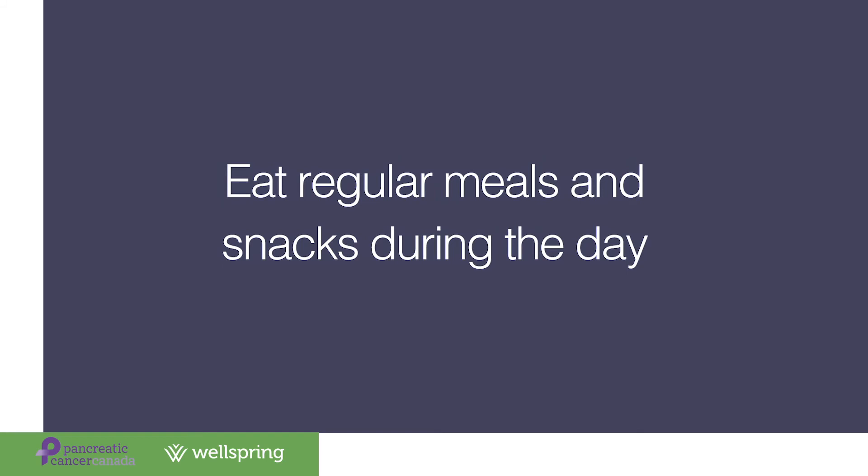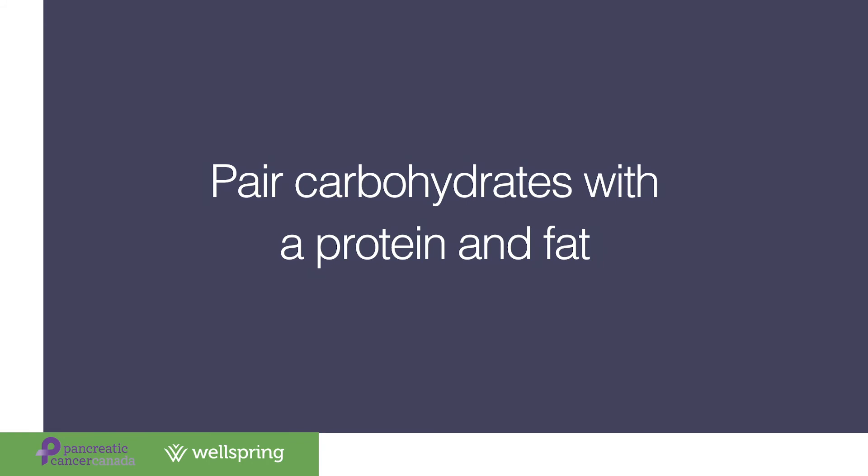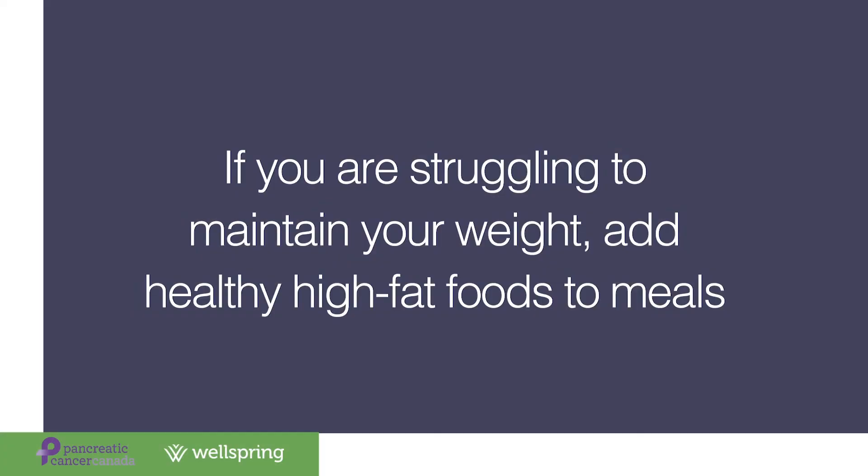Other tips for managing blood sugars include having regular meals and snacks during the day — try not to go more than six hours without eating, as this helps keep blood sugar levels more consistent. Try pairing your carbohydrate foods with a protein and a fat to slow down digestion; for example, pair an apple with some nut butter or a piece of cheese. If you're struggling to maintain your weight, add in extra healthy high-fat foods such as avocado, olives, nuts and seeds, fatty fish like salmon, full-fat dairy products, and oils such as olive, avocado, and canola.